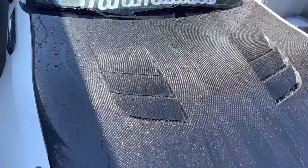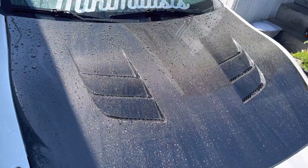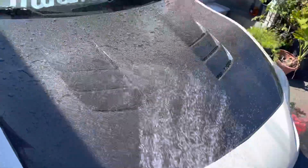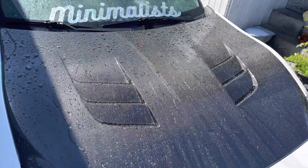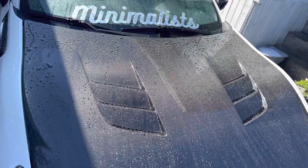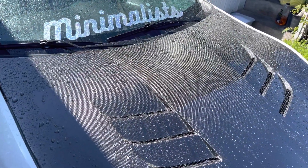I haven't washed the car since pretty much the last time I filmed an update video — I've just been super busy with work and school. I also have to do an oil change, I'm overdue. So yeah, catch you guys in a couple months for an update.